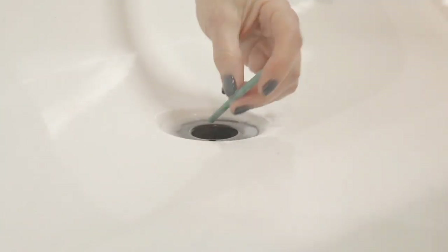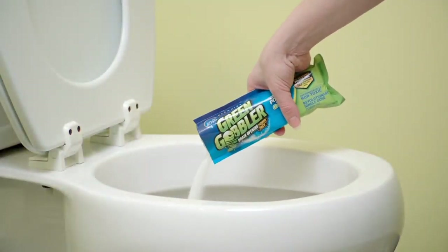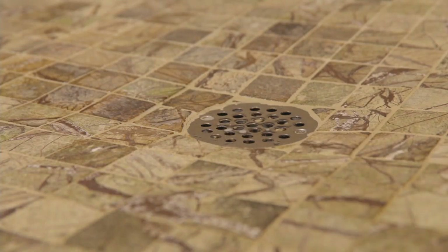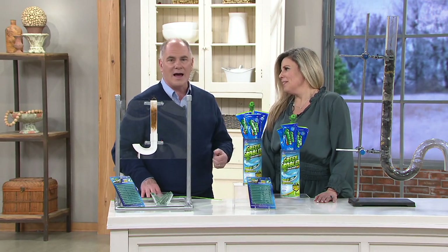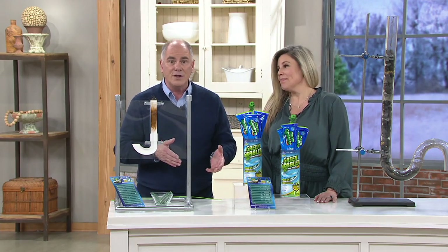I don't worry about pouring a caustic into the old drains of my farmhouse. My farmhouse was built in 1790, so some of the piping in my house is closing in on 200 years old.